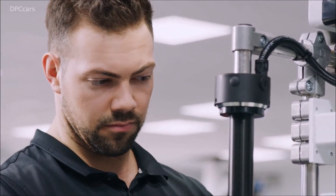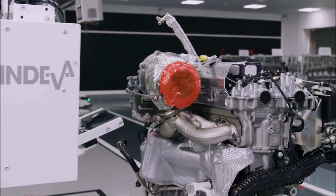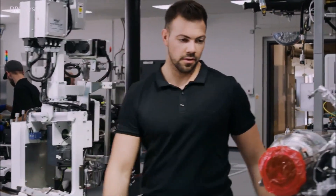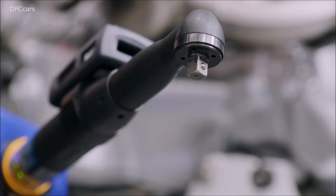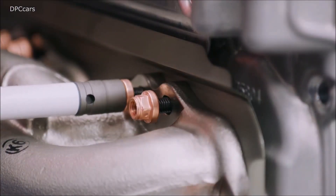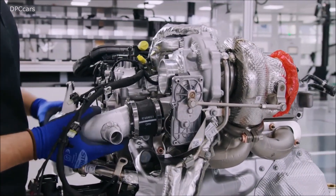The S version of the M139 makes 416 horsepower at 6,750 rpm and 369 ft-lbs of torque between 5,000 and 5,250 rpm. The redline hits at 7,200 rpm. There's also a standard variant of the M139 that produces 382 horsepower at 6,500 rpm and 354 ft-lbs of torque between 4,750 and 5,000 rpm, with the same 7,200 rpm redline.